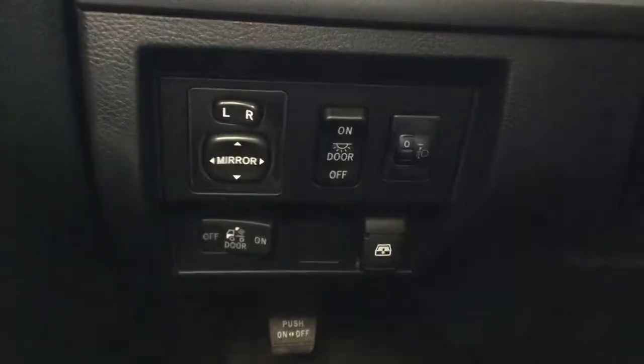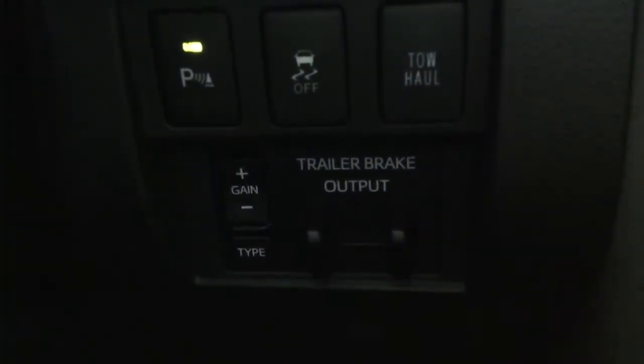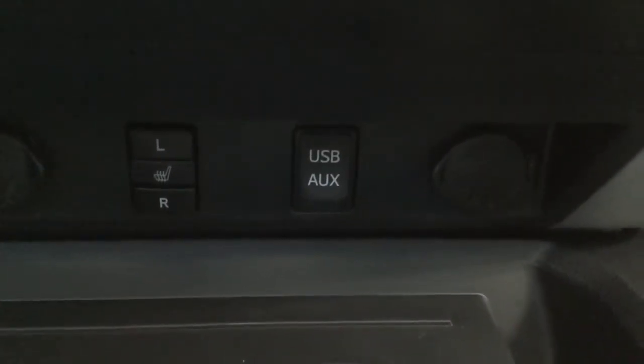I'll just hop on in and start it up. Up here you'll notice the power mirrors. The switch activates the power rear window. On the right here, this is the parking sonar I mentioned, and the trailer controls. Your audio sources include AM, FM, satellite, CD, USB, Bluetooth, and auxiliary. The USB and auxiliary port is just down here next to the left and right heated seats switch.